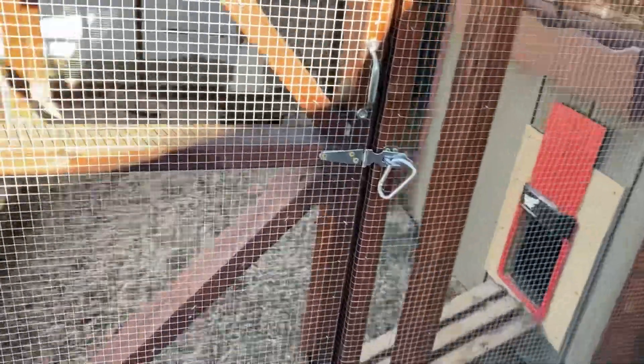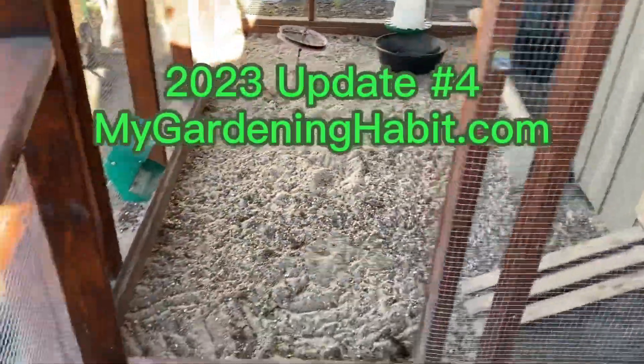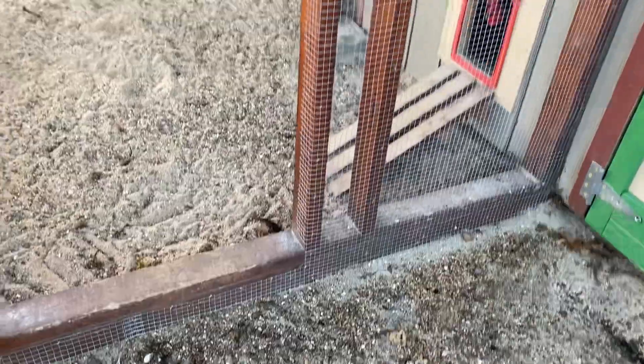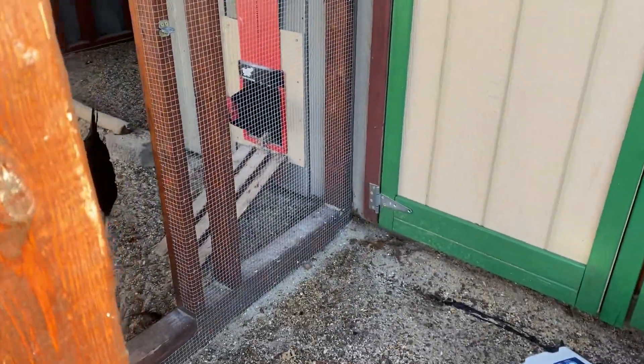Morning everybody. A little update for you. Chickens are doing well, still weighing about five to six eggs on average per day.